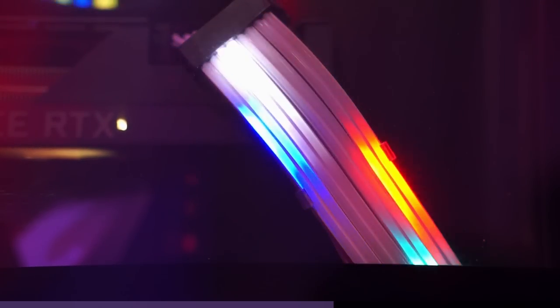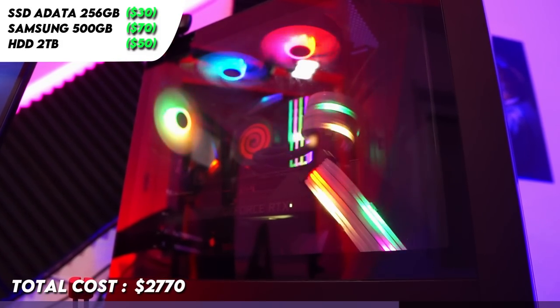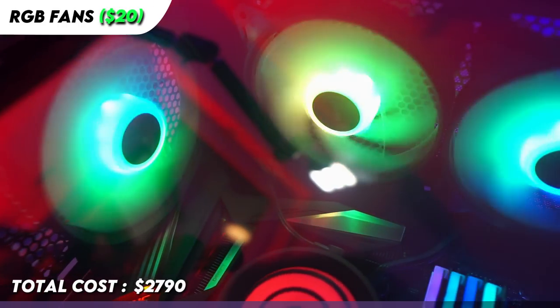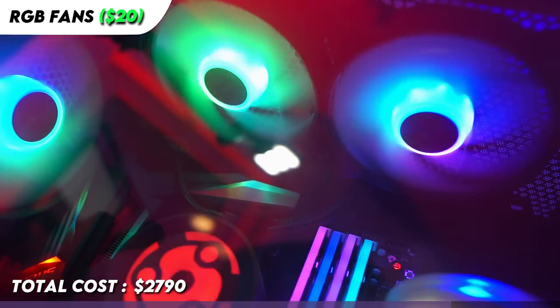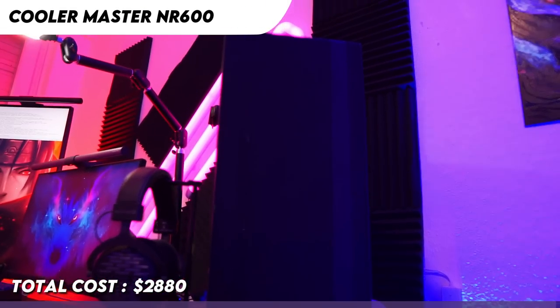The RGB cables I'm using are the Lian Li Streamer Plus V2. They are really bright, and if you like RGB, you might also want to get them. The other RGB fans I'm using are just cheap fans I got from Amazon for like $20, so nothing fancy with the fans. The PC case I'm using is the Cooler Master NR600.